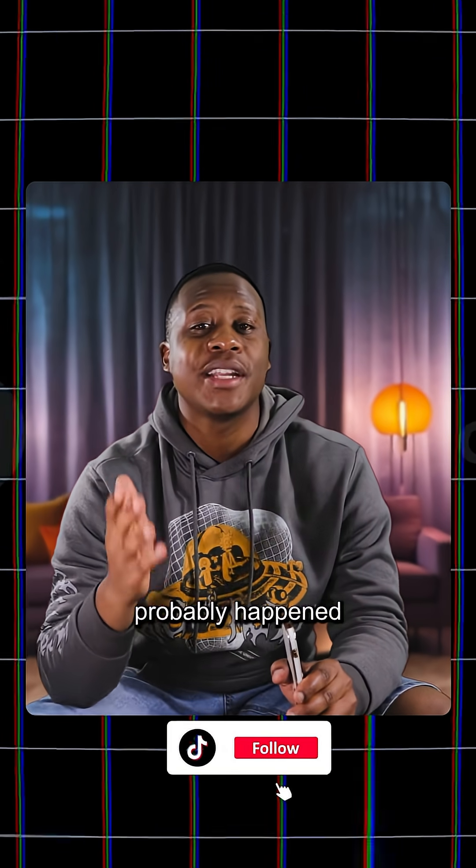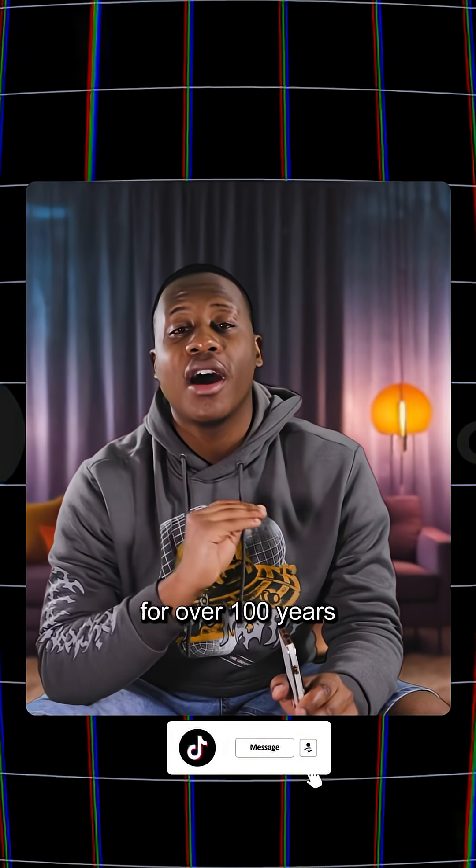So next time you see someone flying through space, remember it probably happened in front of a green wall. Movie magic has been fooling us for over a hundred years, and we love it.